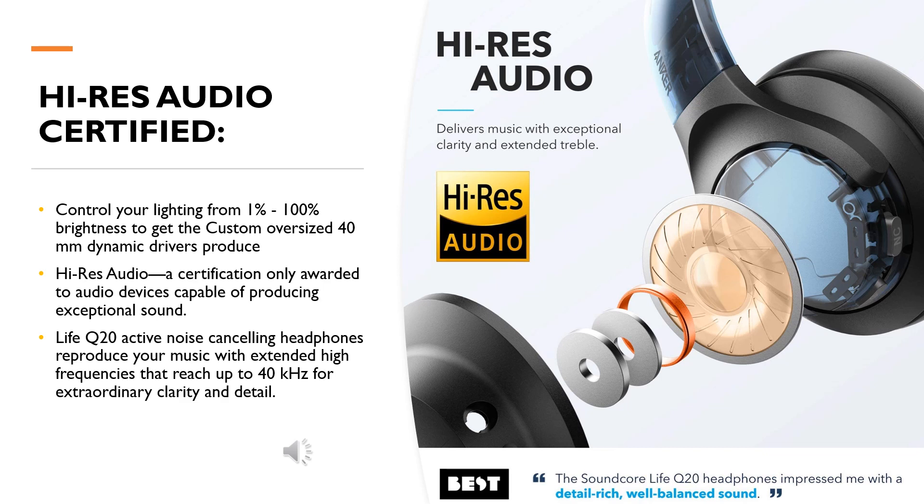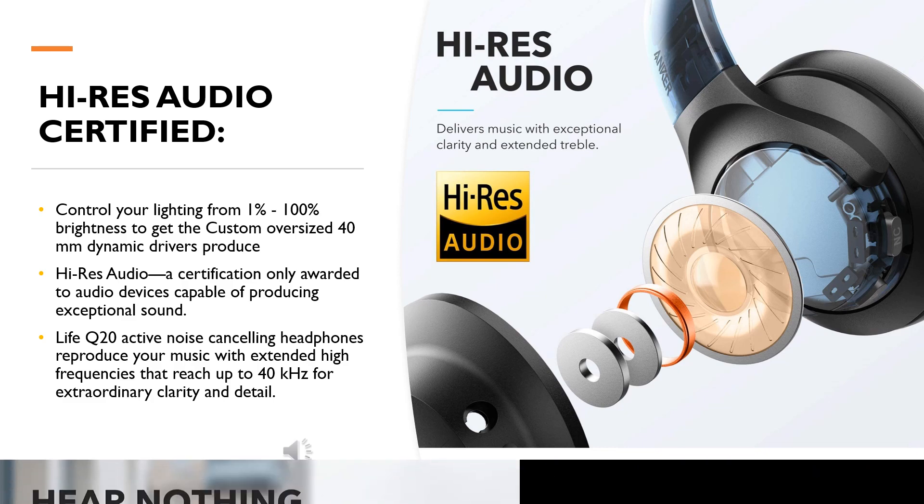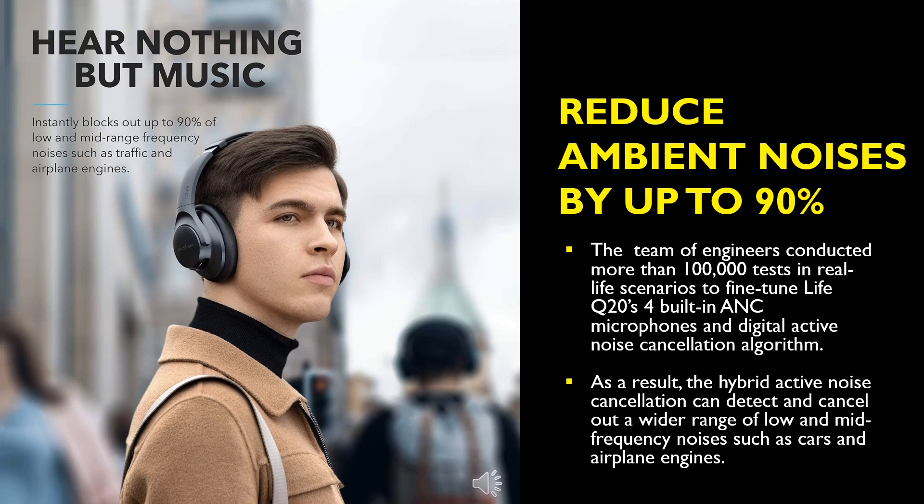Life Q20 headphones reproduce your music with extended high frequencies that reach up to 40 kilohertz for extraordinary clarity and detail. Ambient noises are reduced by up to 90 percent.